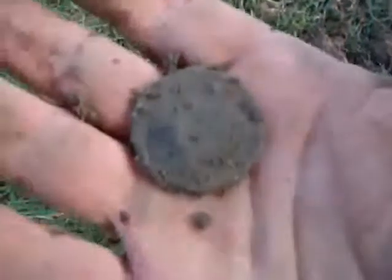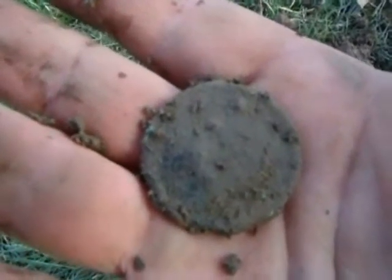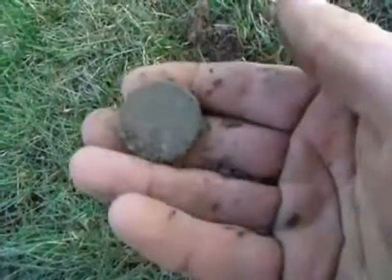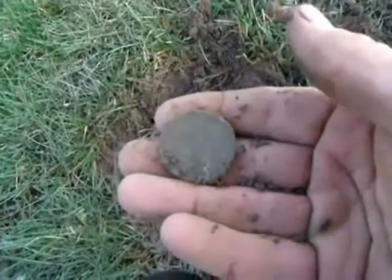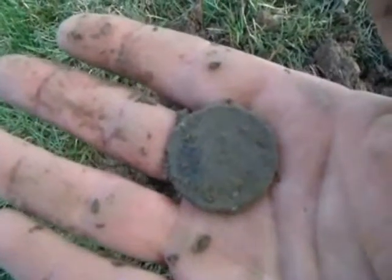I'm not going to rub it too hard. This one looks pretty crusty, but I'm so happy. That's large cent number six for the year, and I'm going to keep on going.